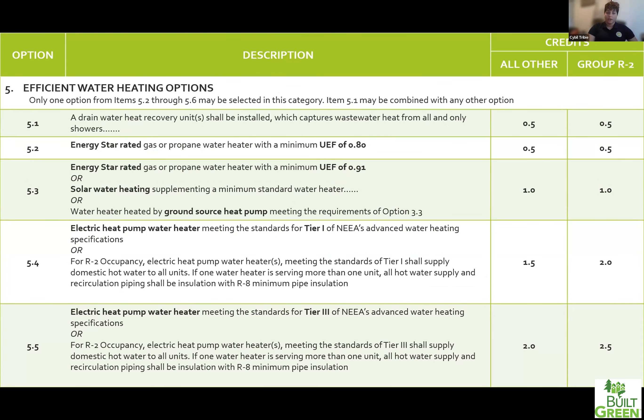Section five is about water heating options — specifically domestic hot water and how you're heating it. Section five is the only section where you are allowed to claim two credits, because they will allow you to pair credit 5.1 with any of the other 5.2 through 5.6 credits. Credit 5.1 is installing a drain water heat recovery system to capture wastewater heat from all showers — it wraps a copper pipe around your drain line so that you're preheating incoming cold city water before it hits your hot water heater. This is not very common in single family or townhouse projects but could be more feasible in apartment buildings.